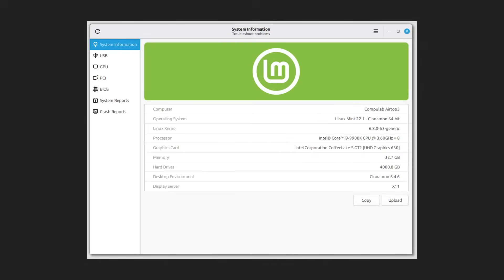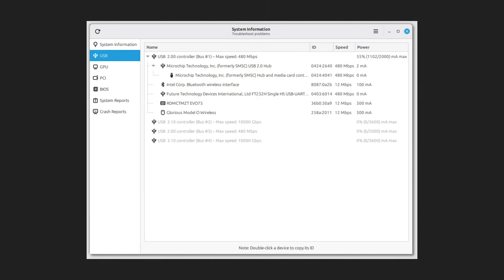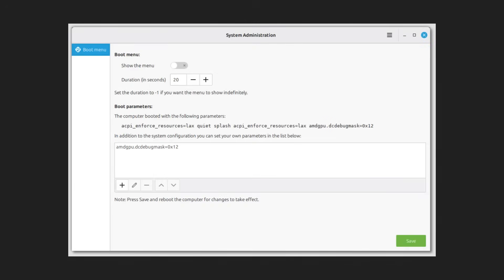Mint made a move I've been waiting for: two new system tools designed for clarity and control. System Information is like X-ray glasses for my computer — it shows CPU, memory, GPU, drivers, USB and PCI devices, hardware acceleration, and troubleshooting info, all in a clean, simple, easy-to-understand interface. System Administration is more technical but very useful. In Xena, it starts with GRUB settings, boot menu visibility, boot times, and kernel parameters. It's clearly a growing project, so future versions will probably become an even bigger control center. Mint is letting me have more control without forcing me to use the terminal.